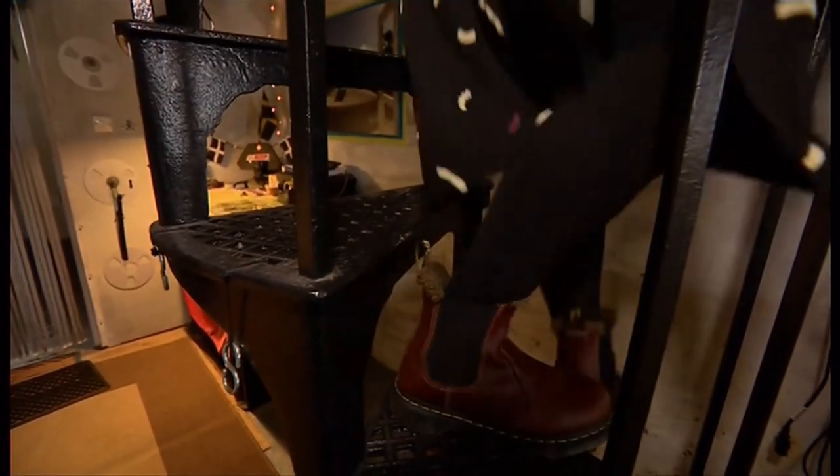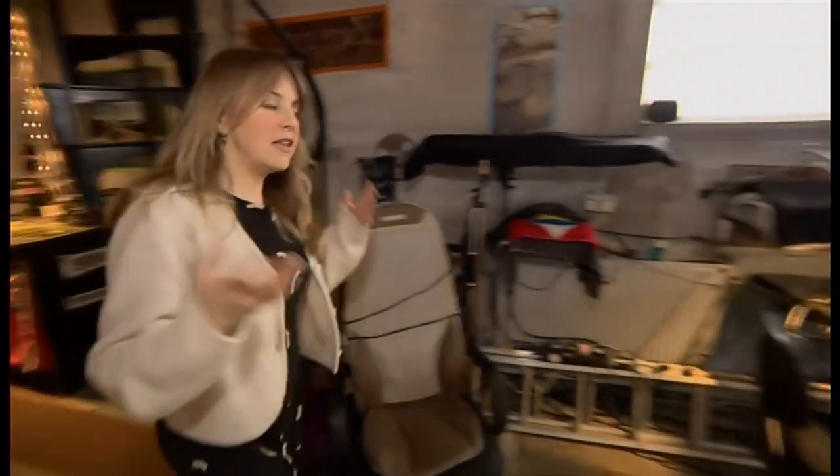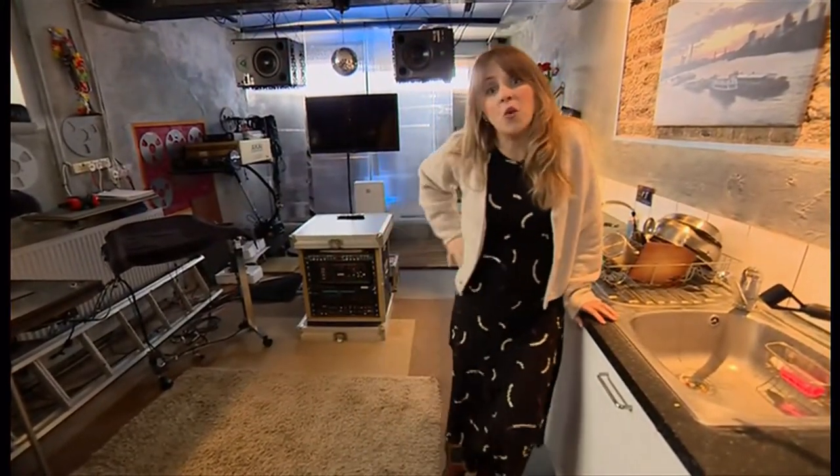This spiral staircase was once the main way of getting up to the first floor — there's another one now. This is a music studio and kitchen. There's even a shower back there, just to add another level of quirkiness.